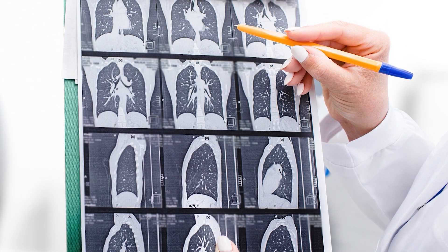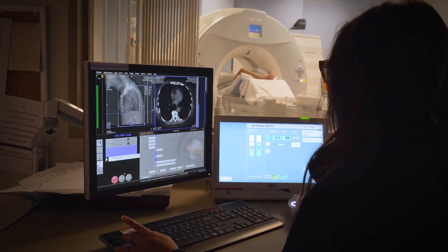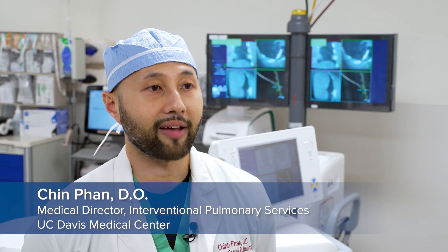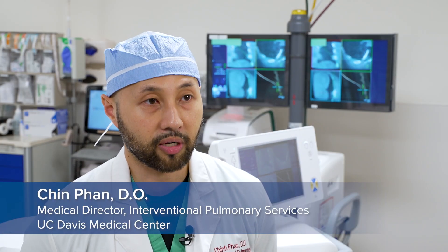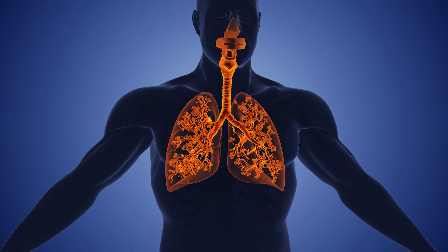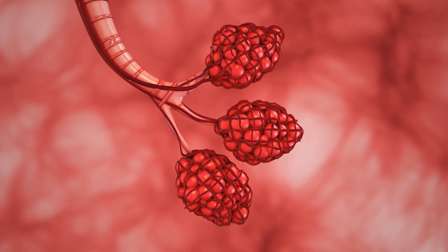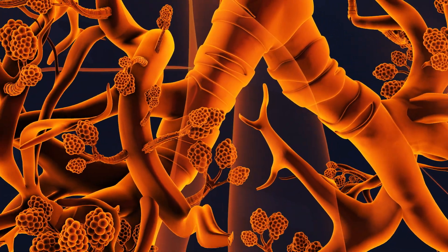Lung cancer is the deadliest cancer worldwide, and treating it early is key. But that's not an easy thing to do. The lung is difficult to navigate because it divides up to 23 generations. The surface area of the lung is actually half the size of a tennis court. It's got hundreds of millions of alveoli — that's the working unit of the lung. Think about trying to find a needle in a haystack. That's what we're doing.